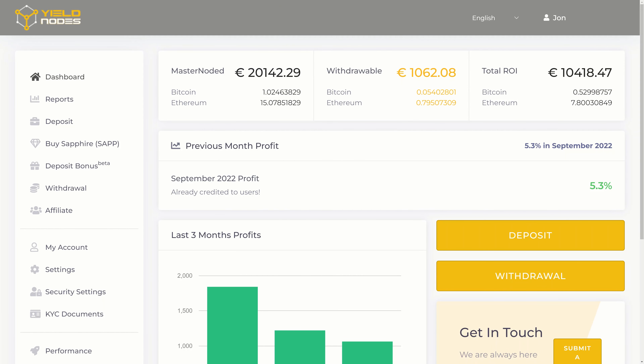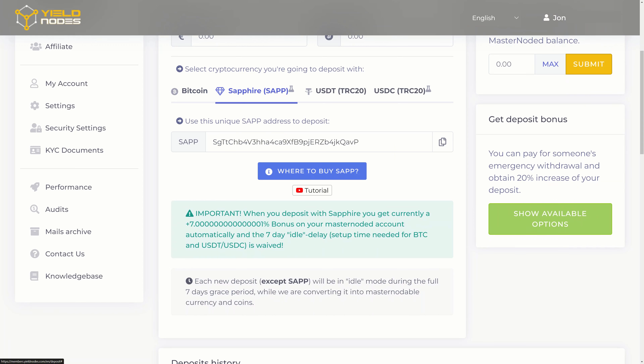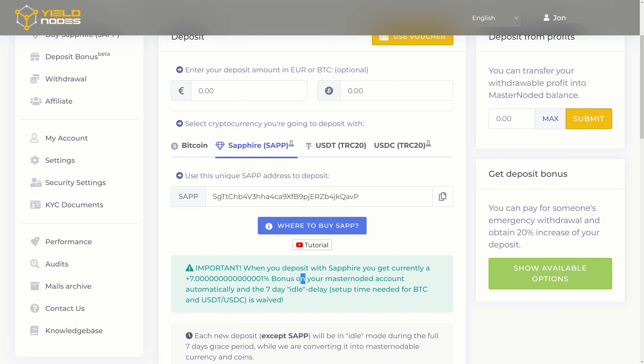I'm slightly over my 20,000 clean balance as I was doing some tests with Sapphire and the deposit bonus of getting the 10% extra. Although that was only for September, you can still deposit via Sapphire and they're giving a 7% bonus — it will skip the idle delay and go straight into your masternode balance. That 7% is basically more than we got in total last month, so it's worth depositing via Sapphire if you're putting more money in.